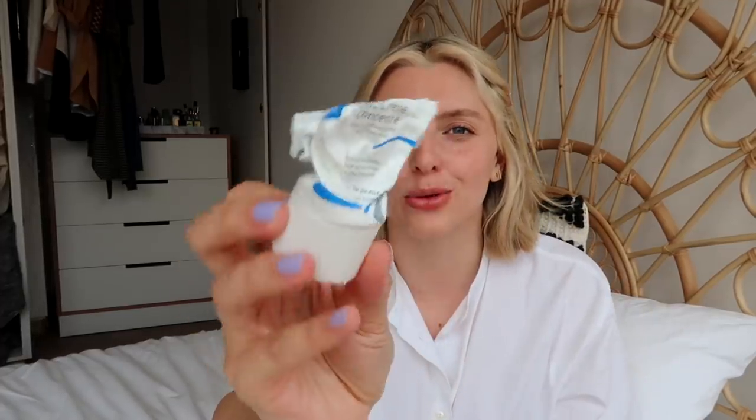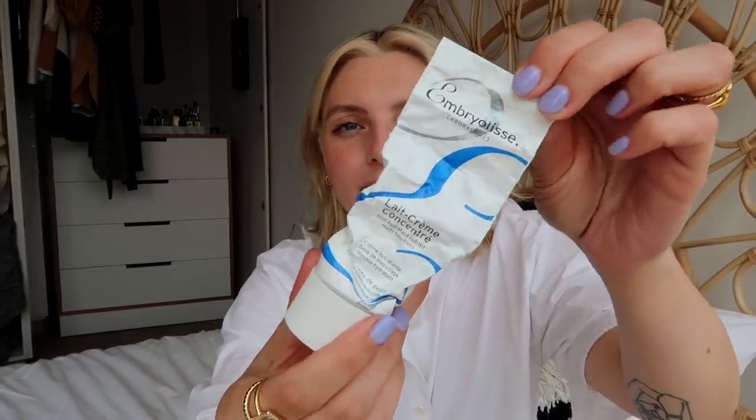I also finished up a day cream — I was actually using this day and night. As you can see, I really tried to squeeze every last drop out of there. You'll probably recognize this — it is the Ombriolisse Crème Concentrée. I originally bought this back in the day because the Pixiwoo sisters were obsessed with it and used it in all their makeup tutorials. I loved it, and then I kind of forgot it existed. Then I bought it again when I went to France and remembered how much I loved it. It's just your average moisturizer that doesn't leave a gross finish on your face — it's great under makeup but also leaves your skin looking quite glowy. I already have a backup of this too.